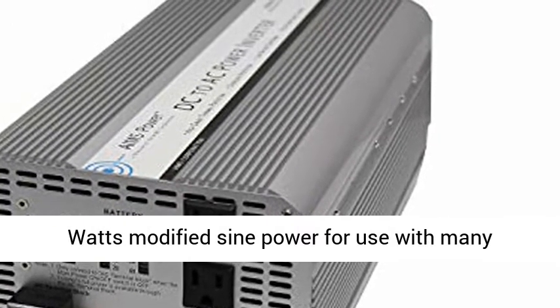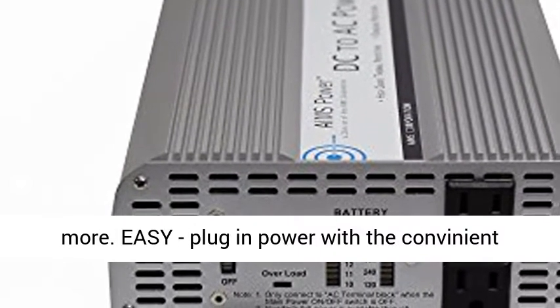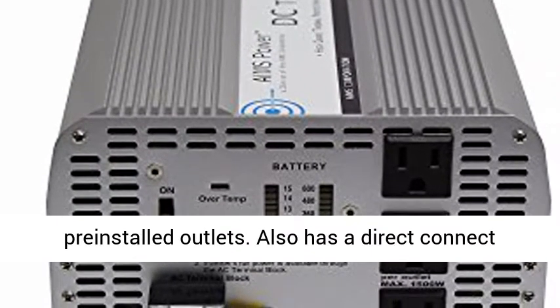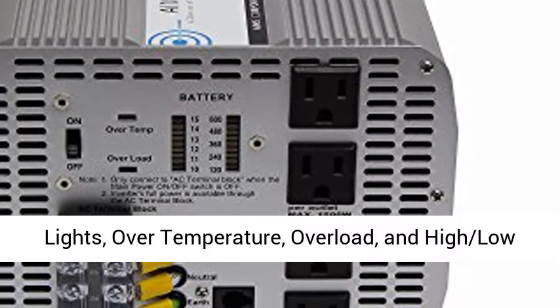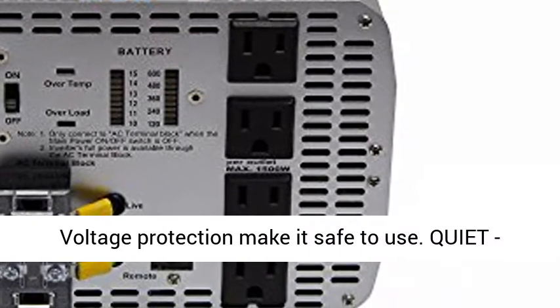Powerful 5000 watts modified sine power for use with many appliances including pumps, refrigerators and more. Easy plug-in power with the convenient pre-installed outlets. Also has a direct connect terminal block on the front. Safe — LED monitoring lights, over temperature, overload, and high/low voltage protection make it safe to use.